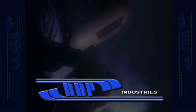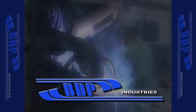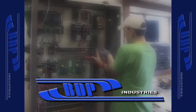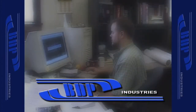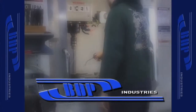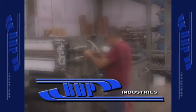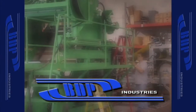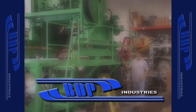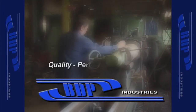BDP Industries is a premier filtration supplier with over 25 years of experience and hundreds of installations throughout the world. Since 1971, BDP has aggressively pursued design and manufacturing enhancements throughout our entire product lines to meet and exceed the demanding needs of our customers. We've become known as one of the most modern and complete solids dewatering suppliers in the world by building a reputation of quality, performance, and service.